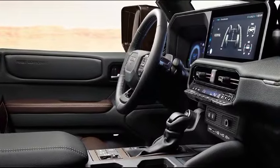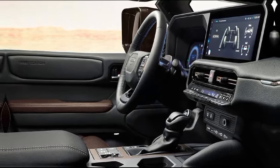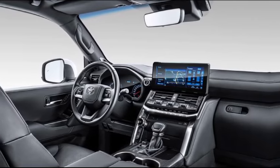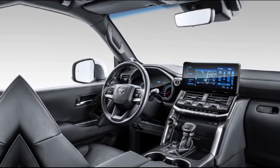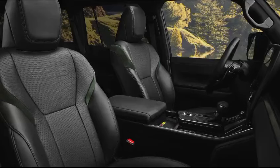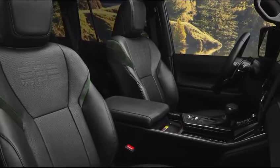Now, the Land Cruiser wasn't exactly known for its luxurious interior, but that's changed for 2024. The cabin still maintains that rugged feel, but it's now wrapped in high-quality materials and boasts features like a massive touchscreen infotainment system and a driver-friendly instrument cluster. There's also a good amount of space for passengers and cargo, making this a true adventure vehicle for the whole family.